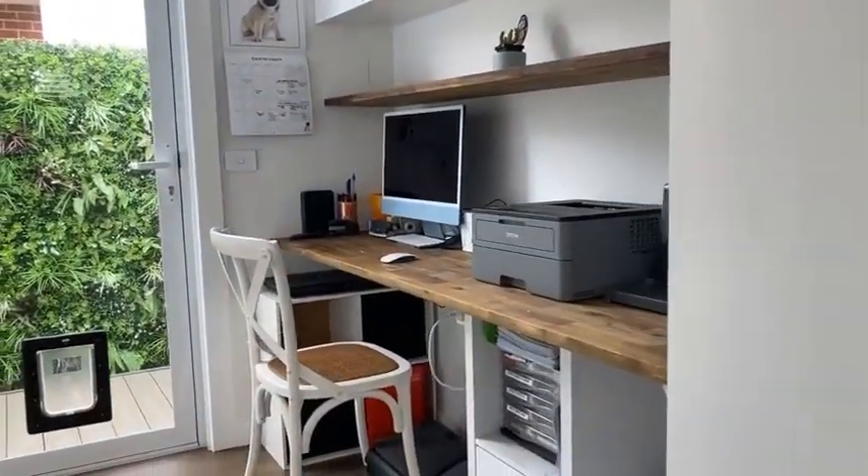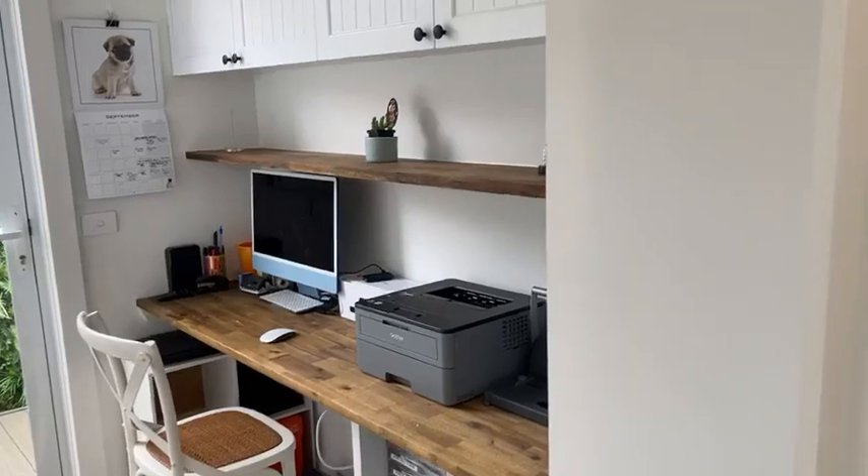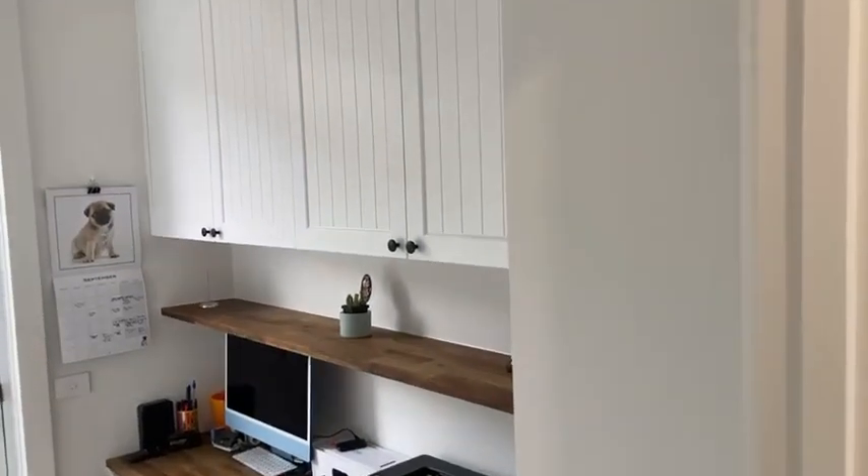There's a very handy built-in office with a fitted shelf and overhead storage.